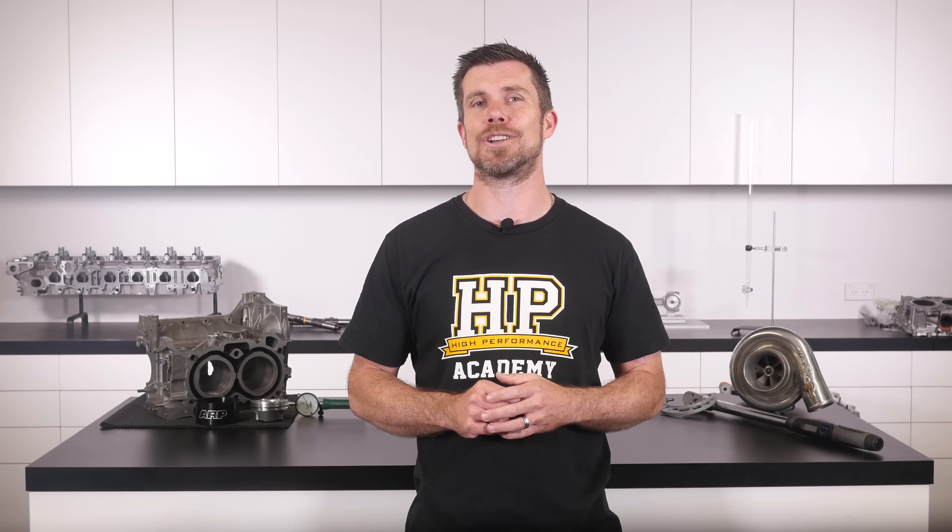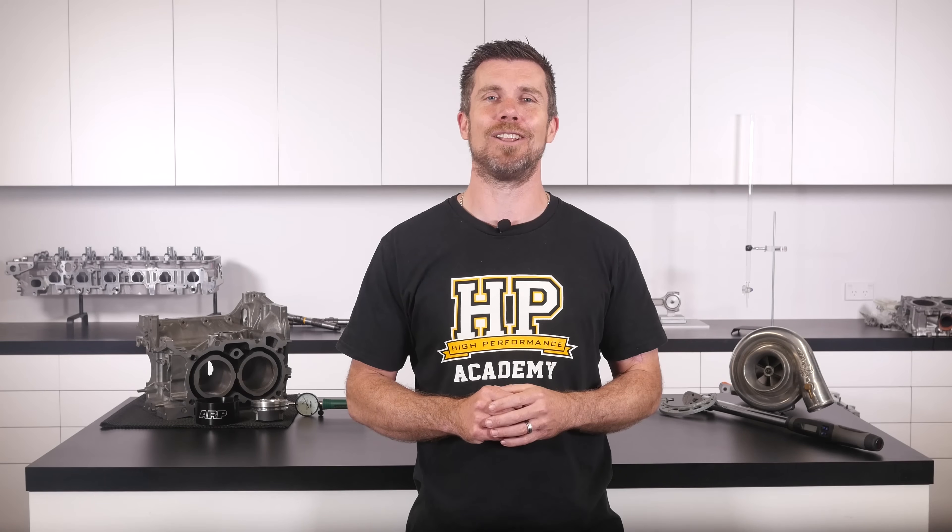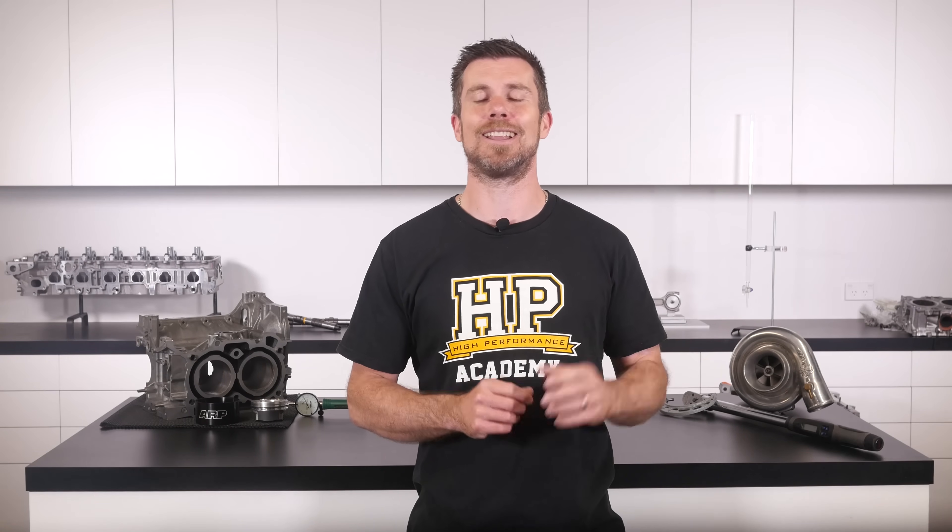If you liked that video, make sure you give it a thumbs up and if you're not already a subscriber, make sure you're subscribed — we release a new video every week. If you like free stuff, click the link in the description to claim your free spot to our next live lesson. You'll learn about performance engine building and EFI tuning and have the chance to ask questions live. It's 100% free so follow the link to claim your spot.